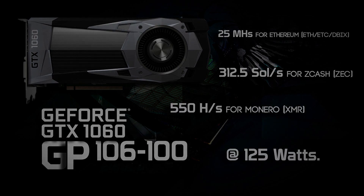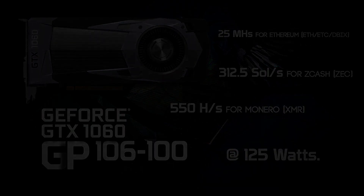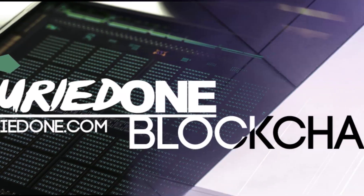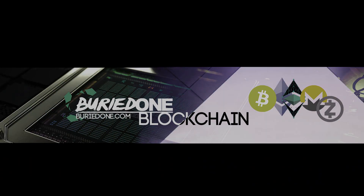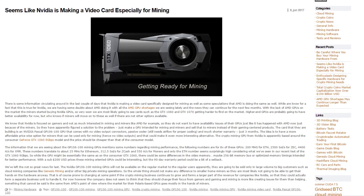Thank you for joining us. Hello everyone and welcome back to a brand new video from BirdOne.